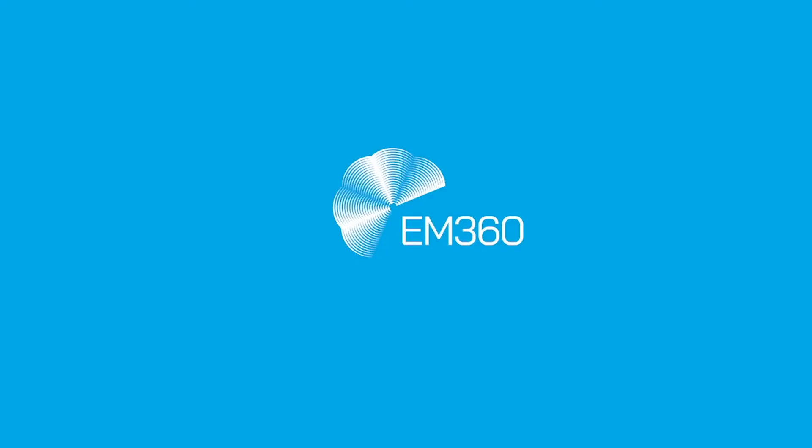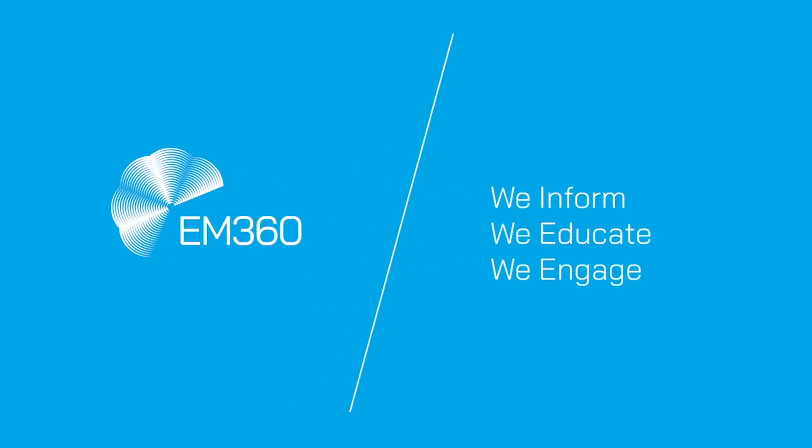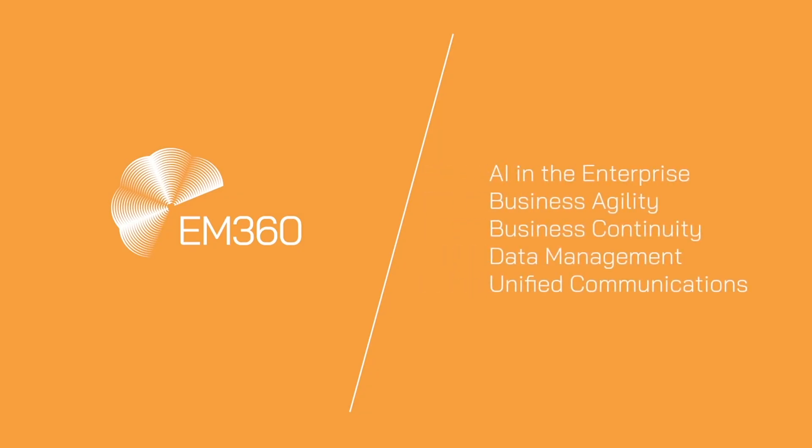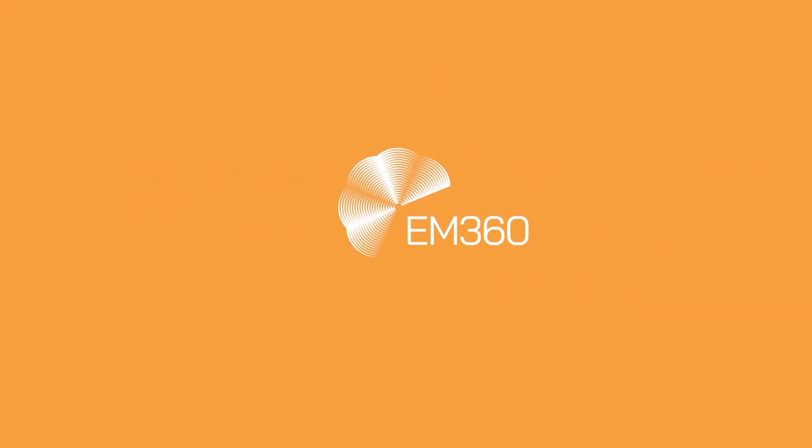That's all for now. My name is Max Curtin. Thank you very much for joining us on this week's top 10. We'll be back next week with another episode. Until then, make sure you go follow us on our social channels, Twitter and LinkedIn at EM360. And for more great content, head on over to EM360tech.com.